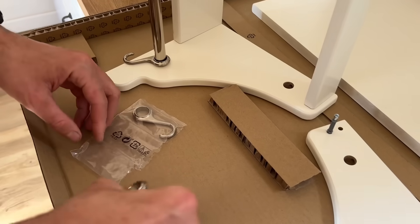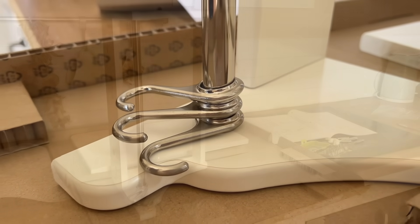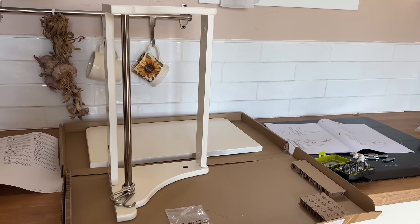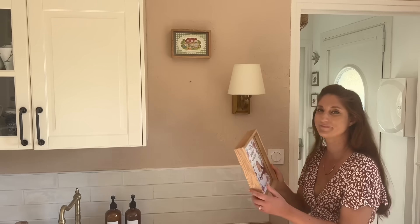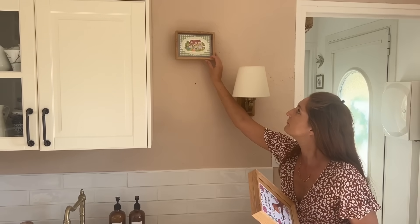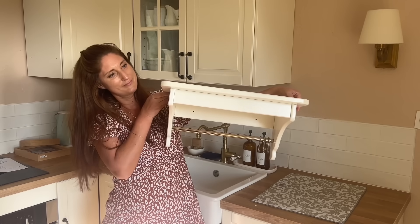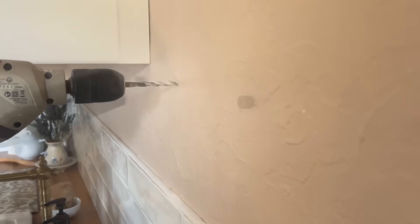On a acheté l'étagère avec la dimension la plus petite qui fait 50 cm de longueur. Mon but, c'était d'avoir à la fois un espace supplémentaire pour y poser des choses, mais aussi pour apporter une petite touche cottage et un peu d'intérêt à ce mur.